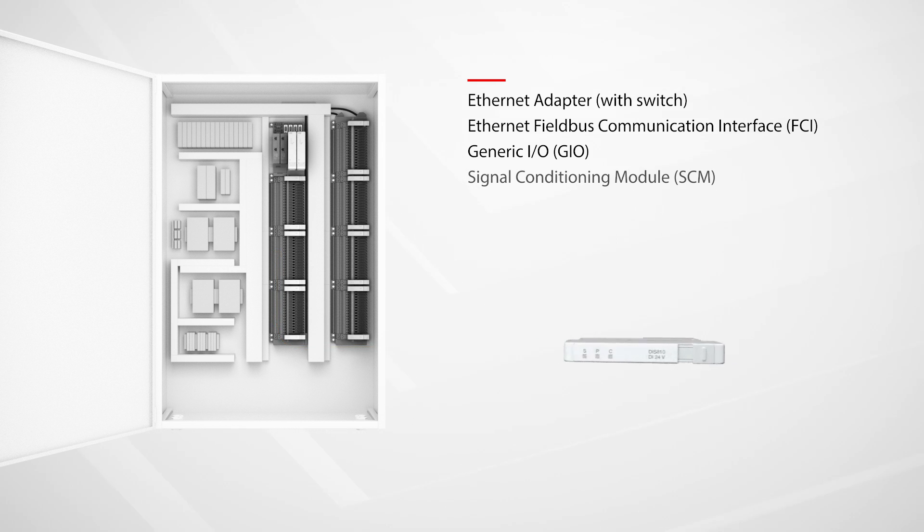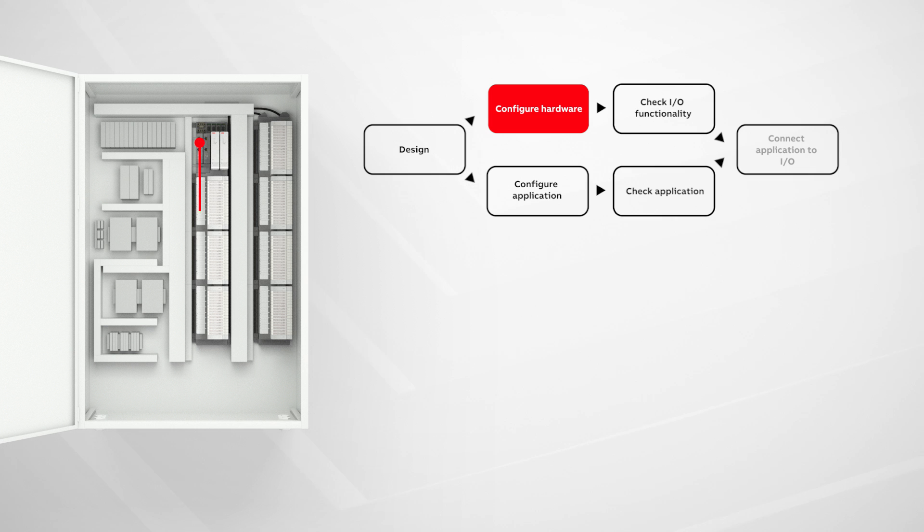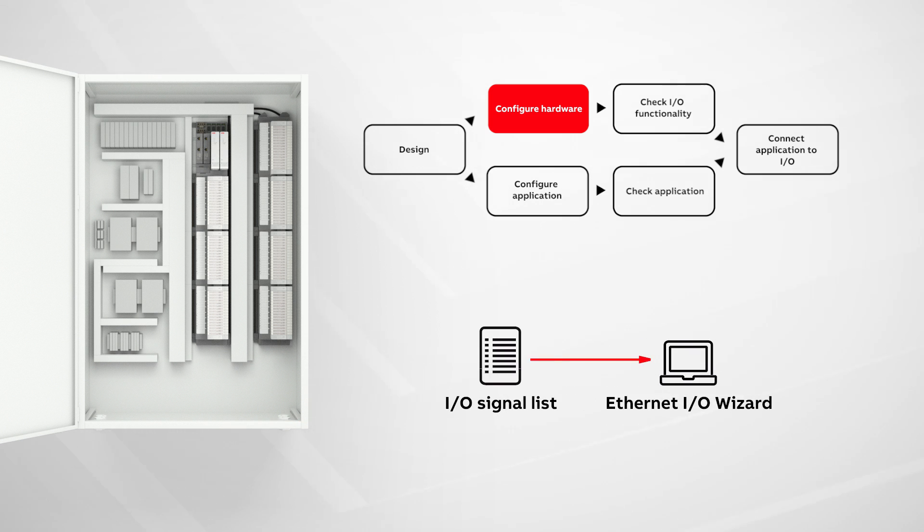Next, the individual signal conditioning modules are added to match the various signal types required. Now it's time to configure the I.O. in the field. Using the Select I.O. field kit, the Ethernet I.O. wizard is used to import the I.O. signal list, which is the same list that is being used by the engineers configuring the control application back at their facility or in the cloud. This contains signal names, locations, ranges, engineering units — basically all the information needed to configure the I.O.